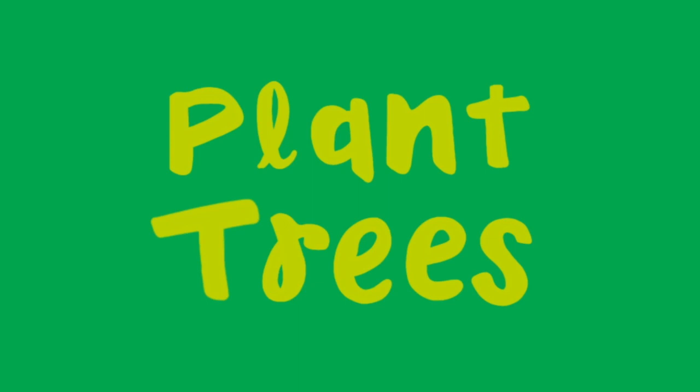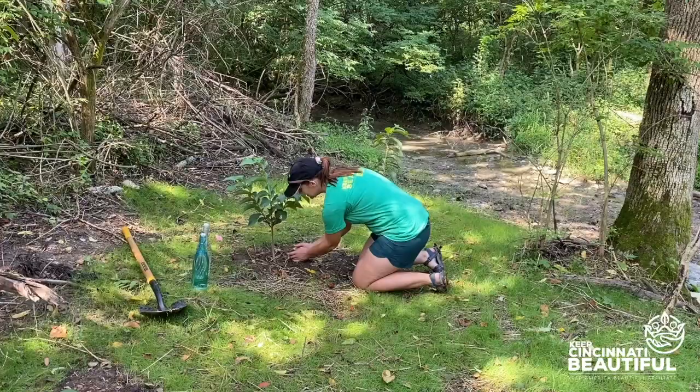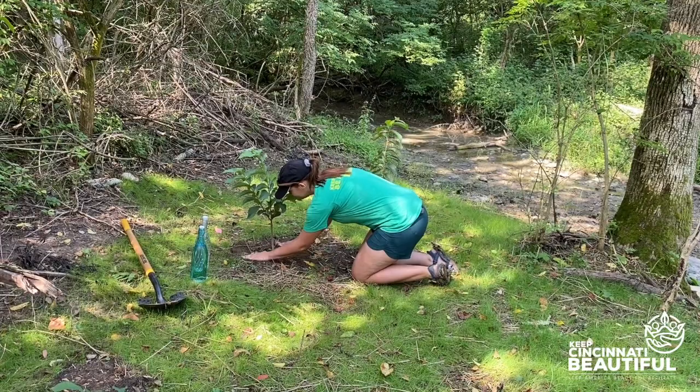Plant trees. We learned about how taking away trees leads to erosion when the soil is washed away by rain. Consider planting trees — being around green spaces actually makes people happier too. And not only do trees help clean the water, but they also help clean the air.